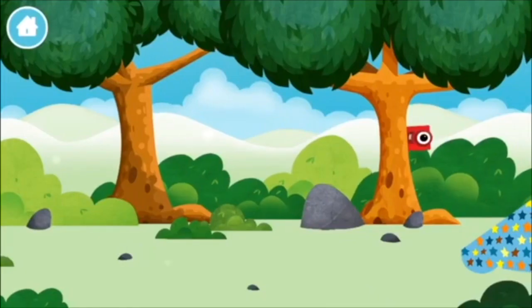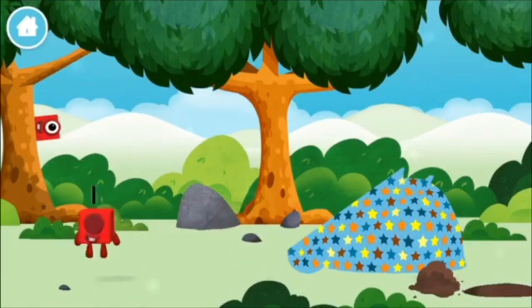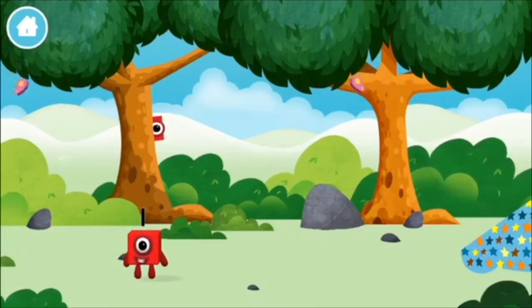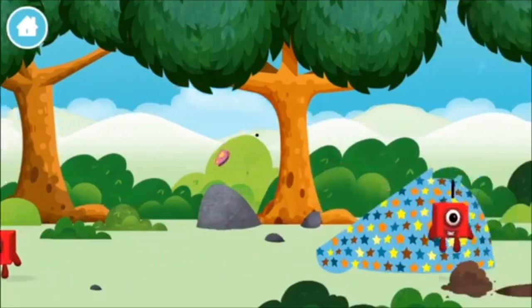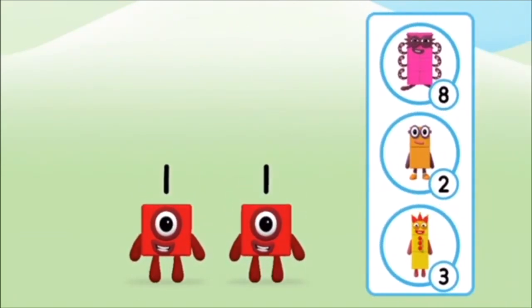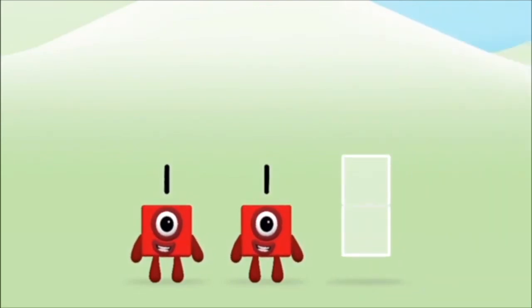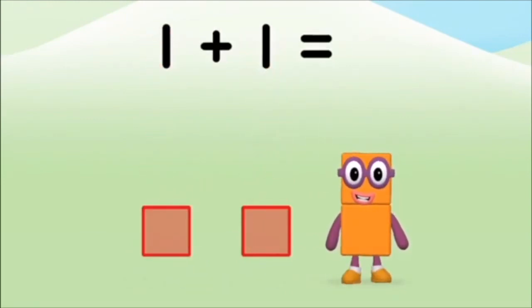Where are all of the number blocks hiding? You found a number block! The number block was hiding behind a tree! Which number block do you think adding one and one will equal? Great! Add the number blocks together! One plus one equals two!